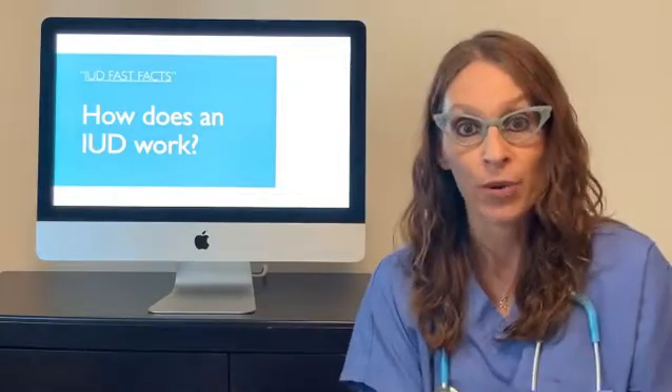Hi, I'm Dr. Christina Dervaitis and this is an IUD fast fact. Patients often wonder: how exactly does an IUD work to prevent pregnancy?